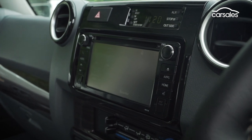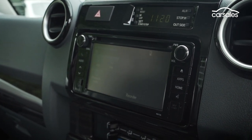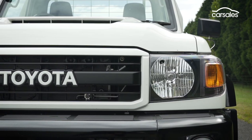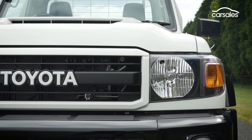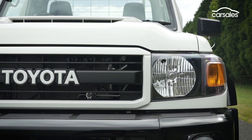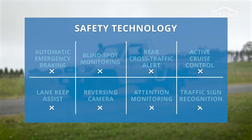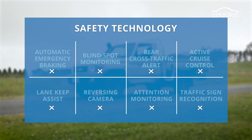The system does include Bluetooth and a CD player — and let's not forget the powered antenna. Although the single cab version of the Land Cruiser scores a 5-star safety rating from 2016, the truth is it is sorely lacking in safety features, missing all eight of our key requisites.